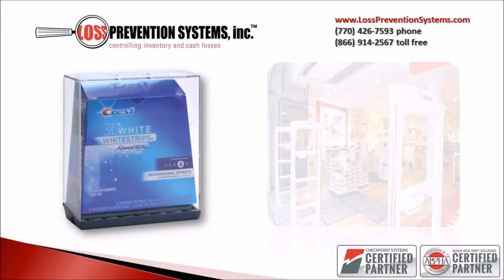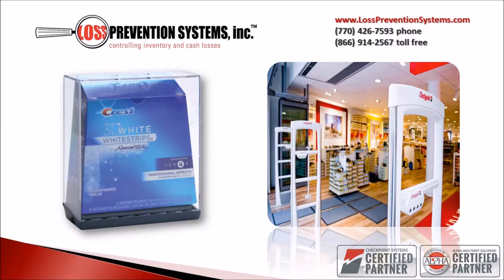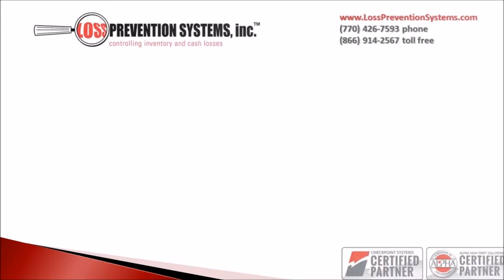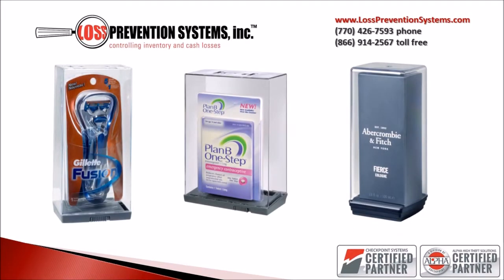Keepers by Alpha High Theft Solutions are specially designed containers meant to secure any type of item in your store. The Keeper's versatility and ability to protect any type of item is what makes these particular products very beneficial to any business or store.